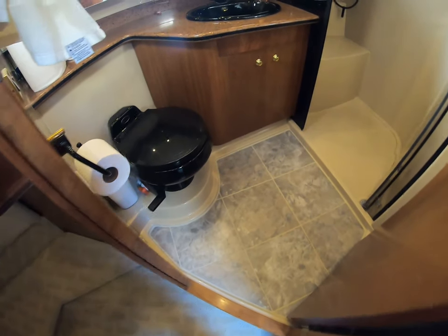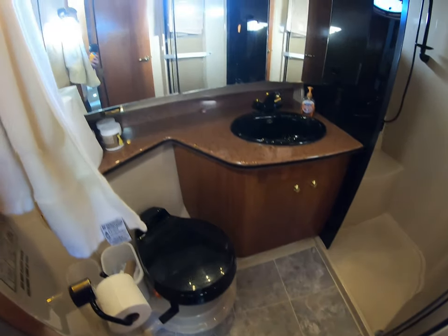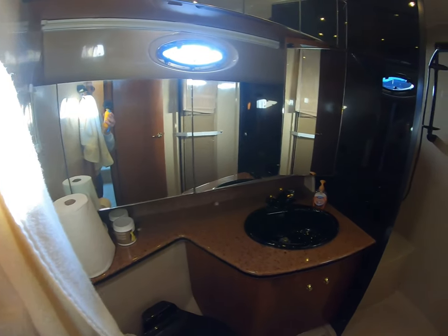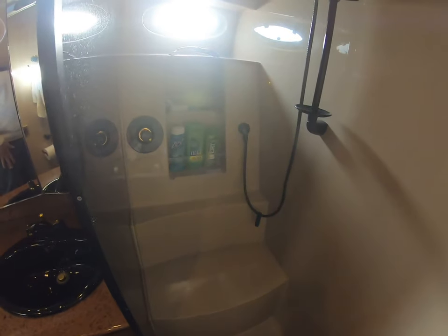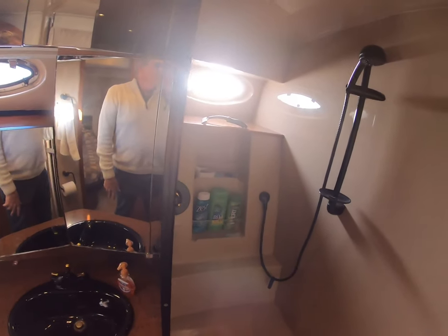I put a new floor system in it, new tile floor, and the shower itself is huge. There's room for a couple of people. Good water pressure — I just love the shower on this boat. Wonderful.